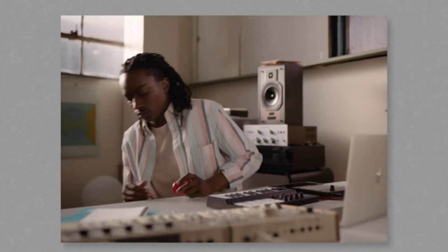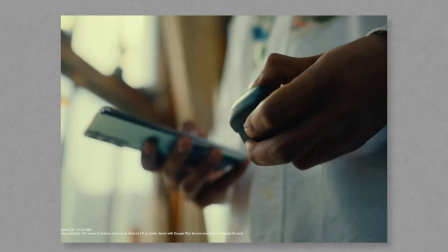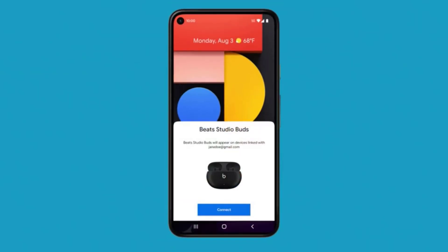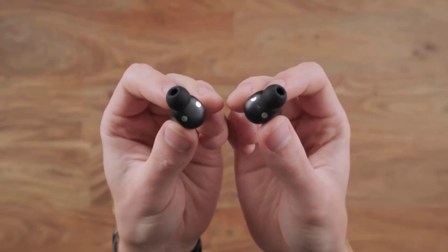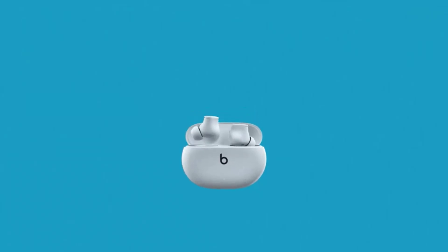One of the standout features of the Beats Studio Buds is their impeccable sound quality. Equipped with custom-built, high-performance drivers, these earbuds deliver a rich and balanced audio experience that truly elevates your music listening sessions. Whether you prefer bass-heavy beats or nuanced melodies, the Studio Buds deliver deep, resonating lows and crisp, clear highs, allowing you to hear every detail of your favorite tracks with stunning clarity.